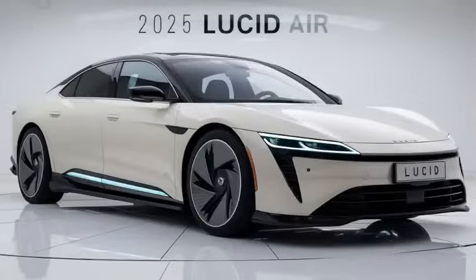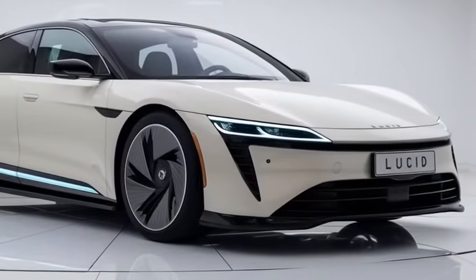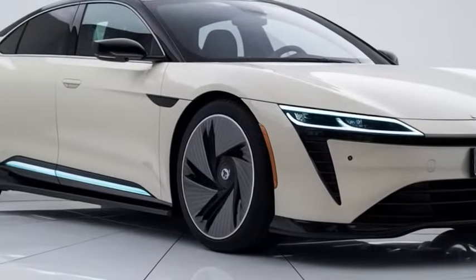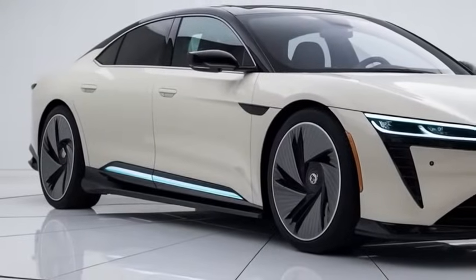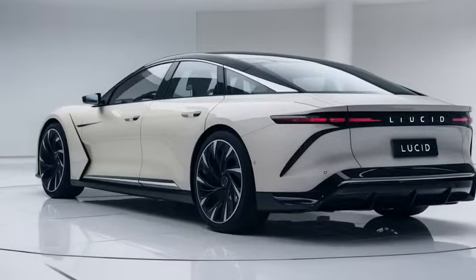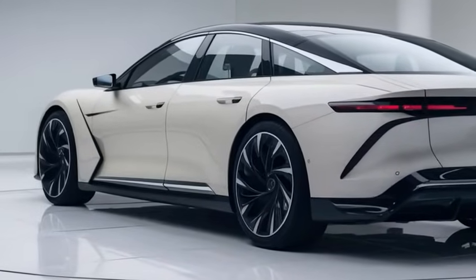When it comes to speed, the Sapphire hits 0 to 60 miles per hour in under two seconds — yes, you heard that right, this thing is a rocket. But even with all that power, Lucid has managed to maintain impressive efficiency. Depending on the model, you can expect a range between 400 to 500 miles on a single charge, which is right up there with the best in the industry.